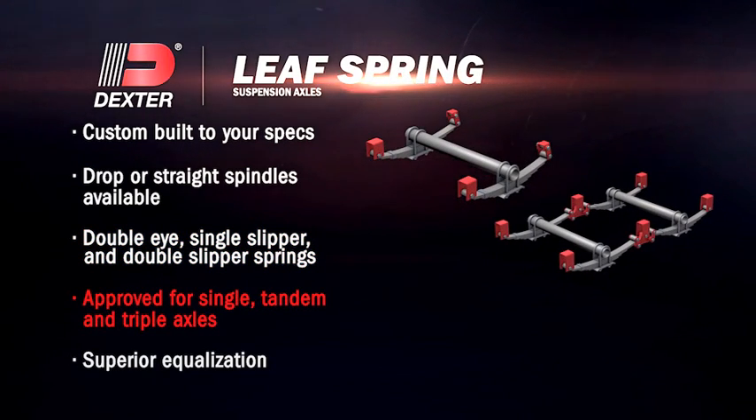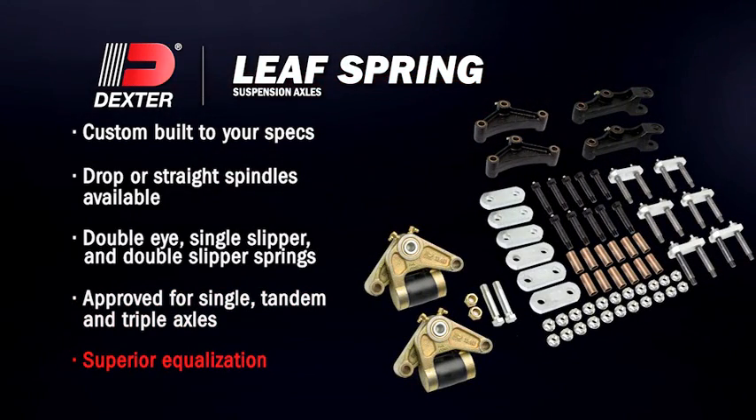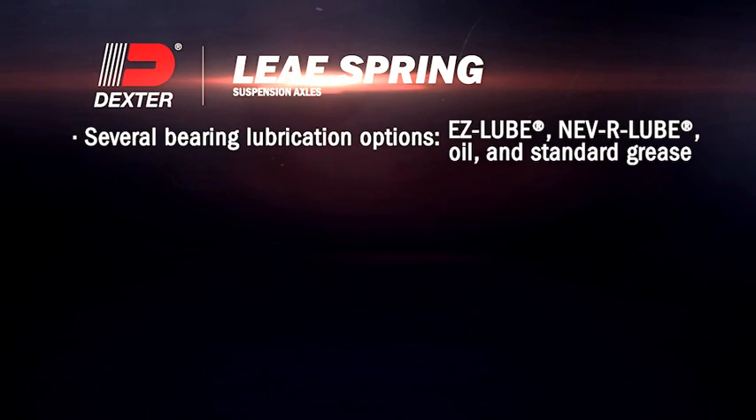Approved for single, tandem, and triple-axle applications. Superior equalization for multi-axle applications. Bearing lubrication options include Easy Lube, Never Lube, Oil, and Standard Grease.